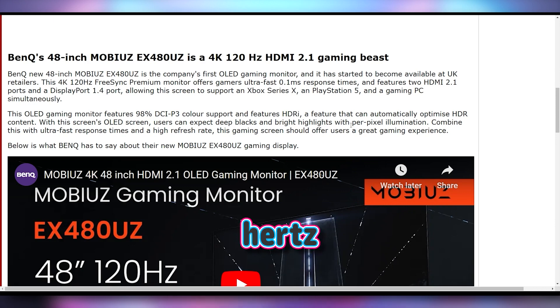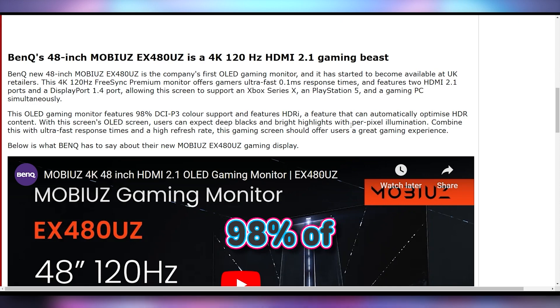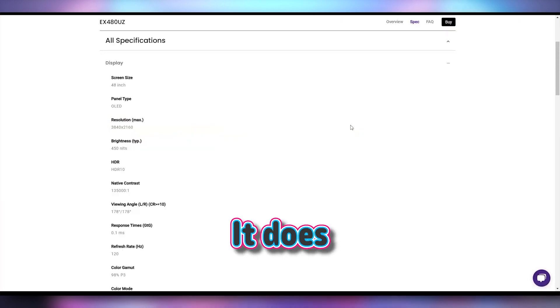4K 120Hz refresh rate, 0.1 millisecond response time, two HDMI 2.1 ports, one DisplayPort 1.4 port, 98% of the DCI-P3 color space. It does happen to have a brightness of 450 nits, which is good enough to qualify for the basic HDR.